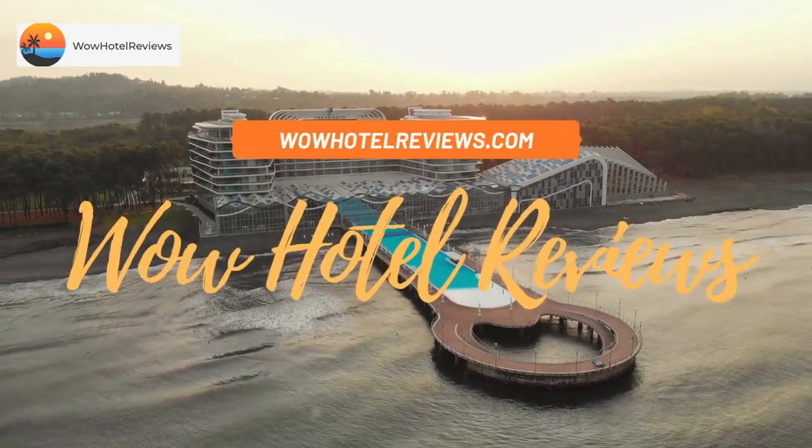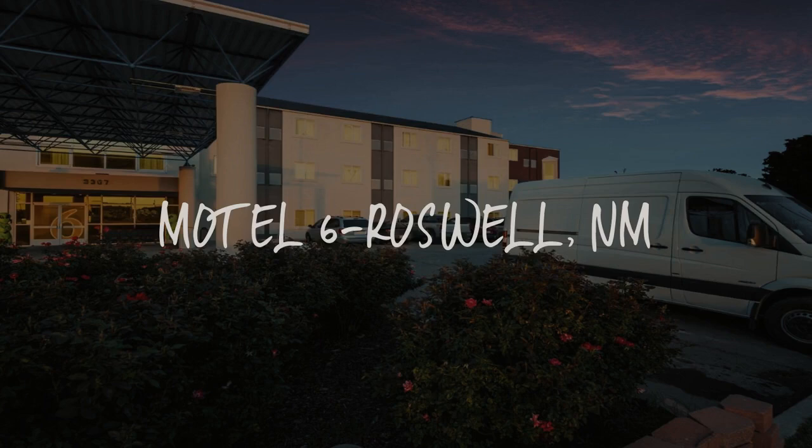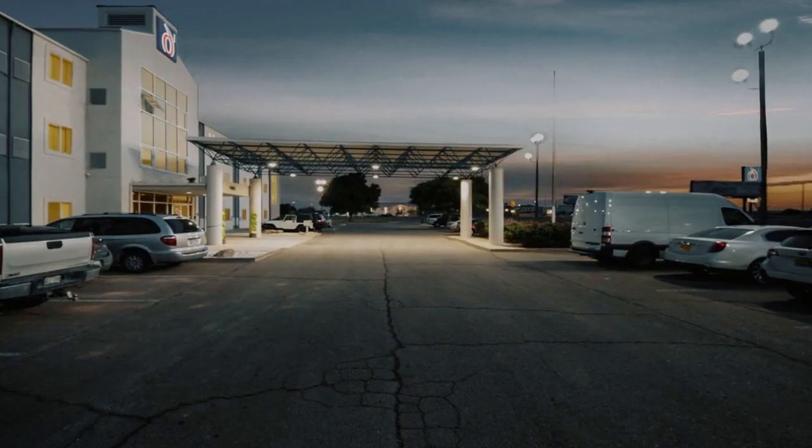Hello guys. Welcome to Wow Hotel Reviews. Today I am reviewing Motel 6 Roswell, New Mexico. It's a two-star hotel.